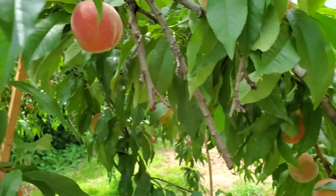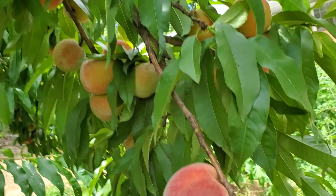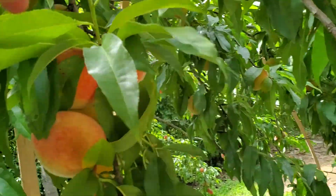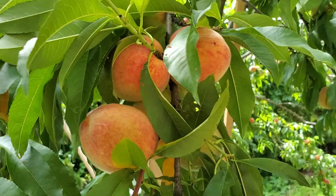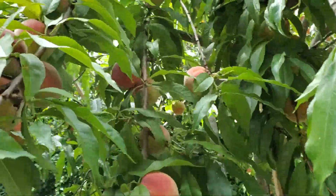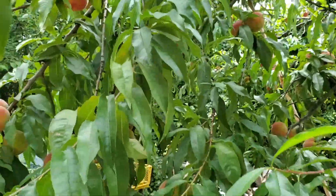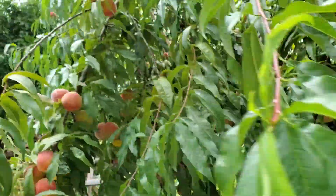The tree is loaded — you can see on all the branches, I guess they're hiding. Let's see if I can go from the other side.